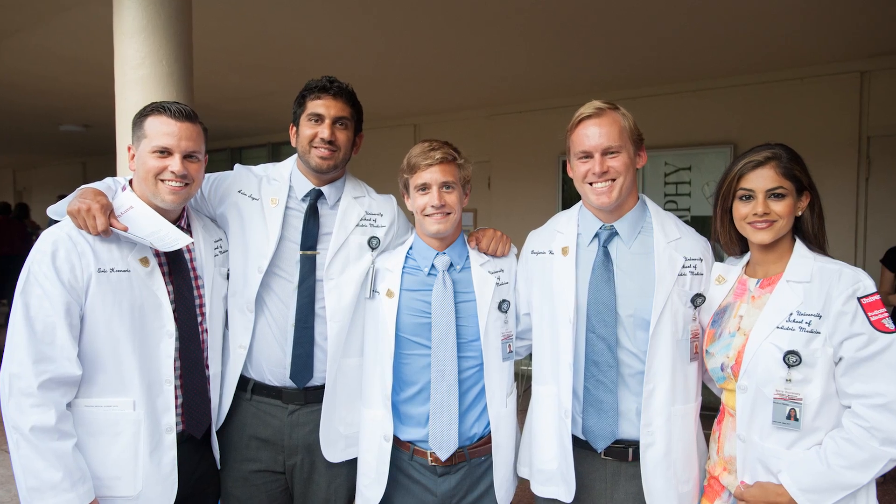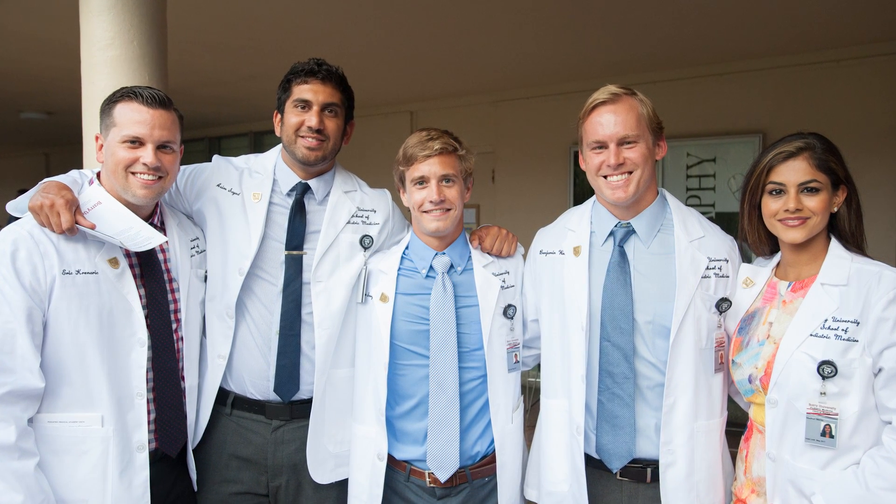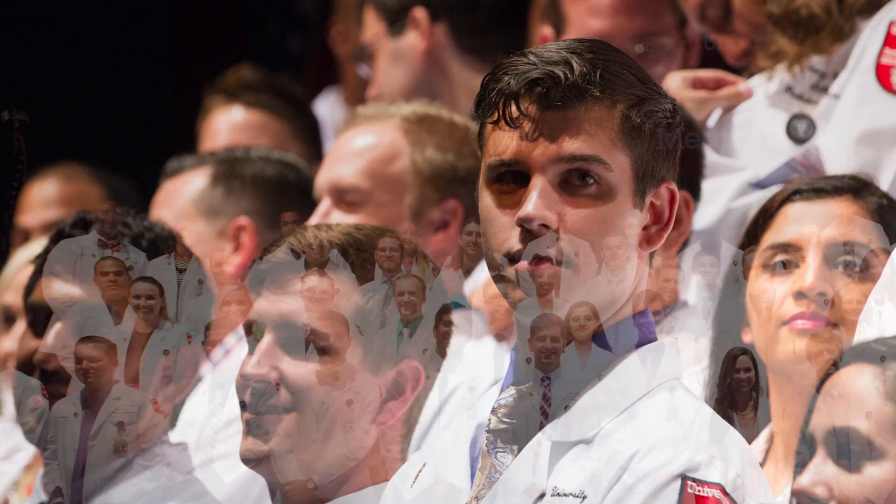I think they get a healthy respect for what we do and an understanding as to why being in research is not easy — but nothing that is worth it is really easy. The goal for me is to try to get even one or two students a year to really be involved and interested enough in research so that it's something that carries forth even after the residency program.